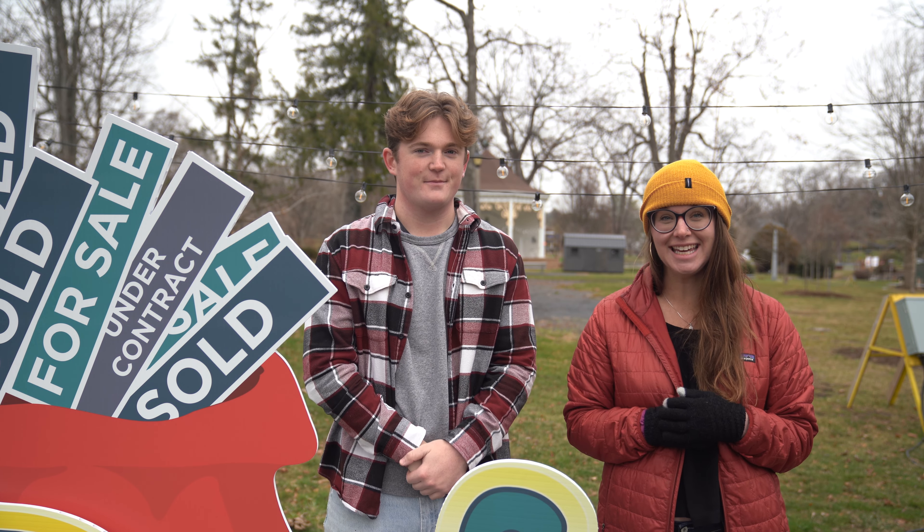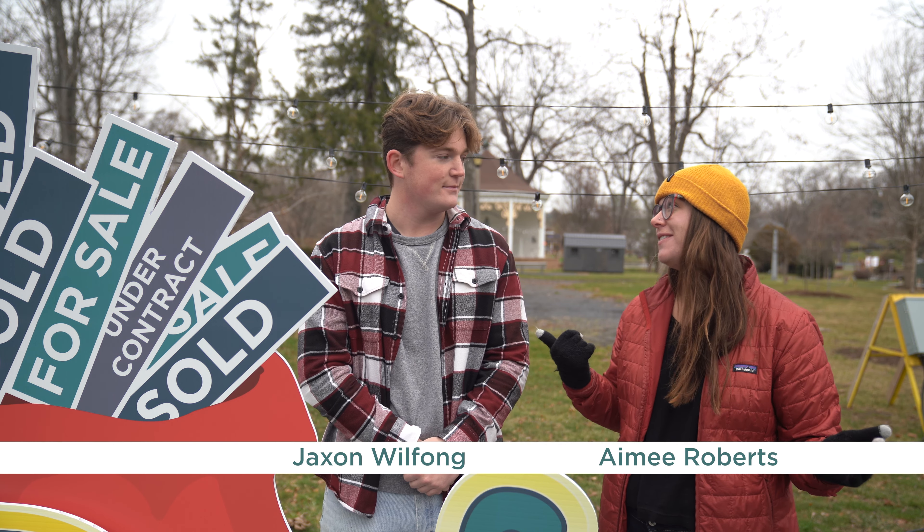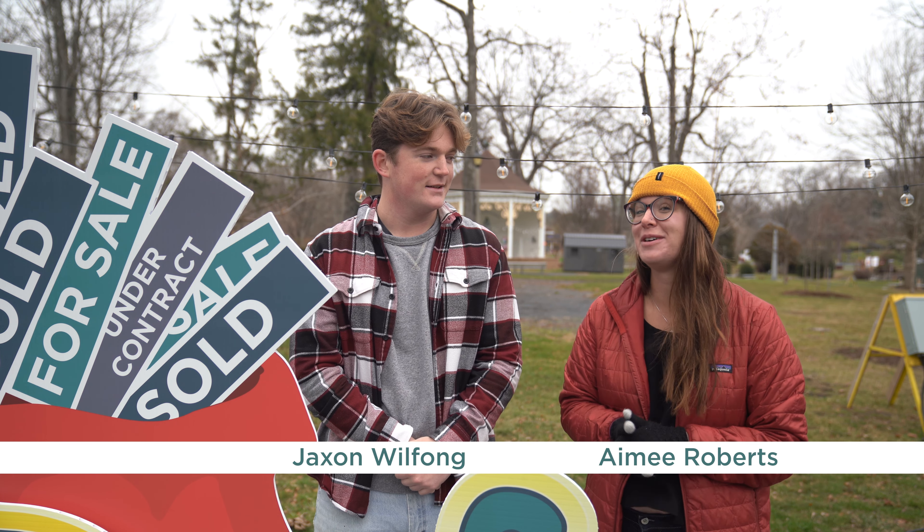Amy with Nest, here on-site in Stanton, Virginia at Gypsy Hill Park at our Nest Light display with Jackson Wolfong, the most excellent marketing assistant from Waynesboro High School.